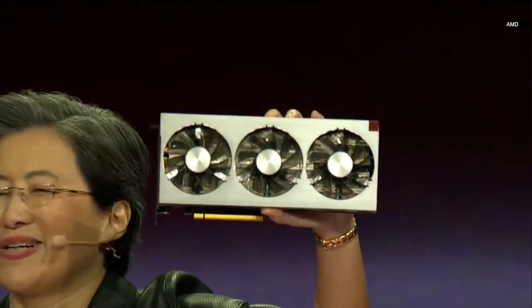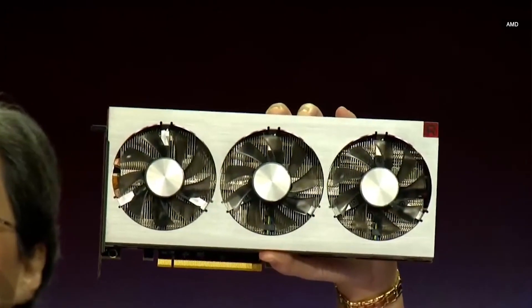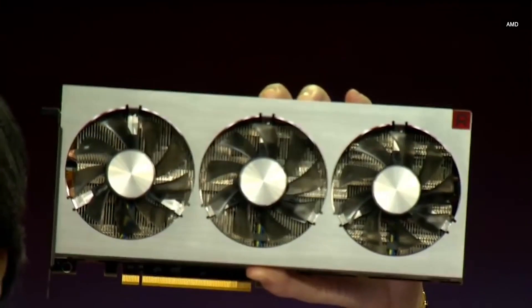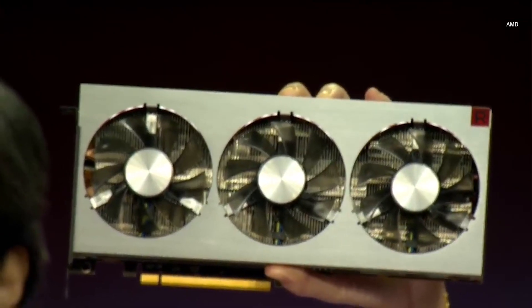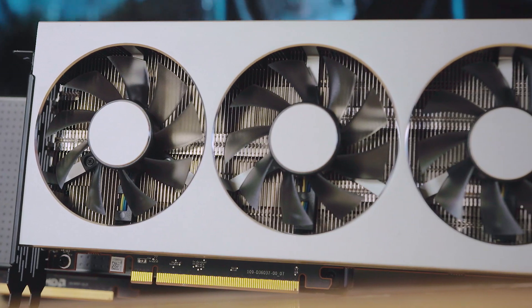But then at CES, the Radeon 7 was announced — a $700 card designed for 4K gaming. Today AMD revealed for the very first time their new high-end GPU for gamers and creators: AMD Radeon 7. The Radeon 7 is certainly speedy, and it's the first 7nm gaming card on the market. But priced to compete with the RTX 2080 and lacking fancy Nvidia-specific features like ray tracing, can AMD gain any traction?